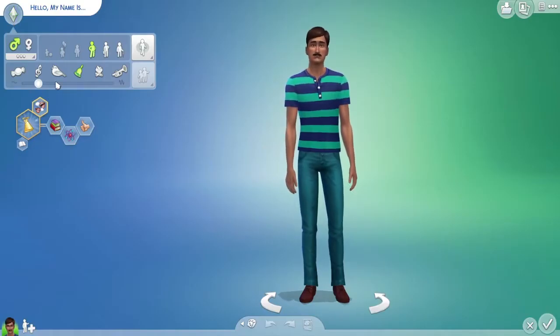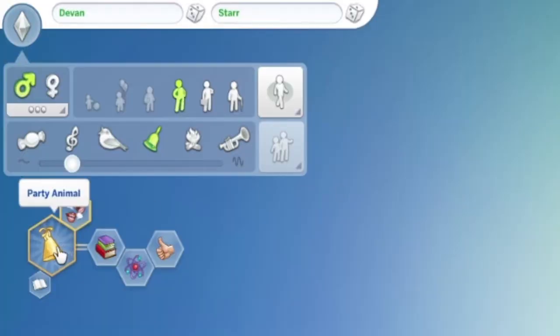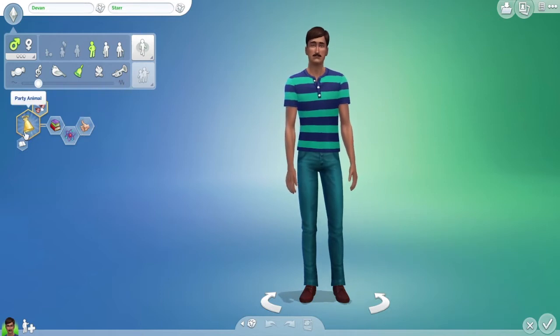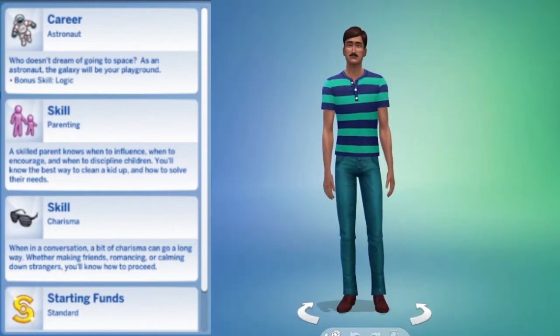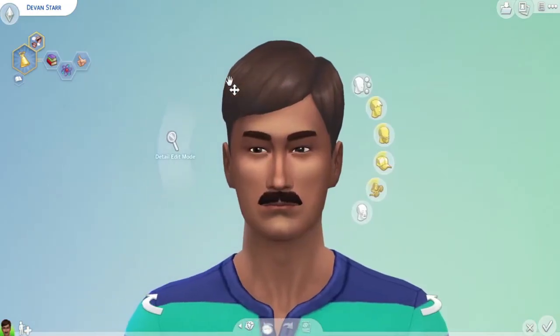I was told it had to be a male Sim, so we'll give this dude a name — his name is Devon. Devon Star looks like he has the Party Animal aspiration. He is a Bookworm, he's a Genius, and he is Good — all from the questions I had about my children. I don't know why he's not a Family Man, but that's it. His career is Astronaut, he has extra skills in Parenting and Charisma, and standard starting funds.